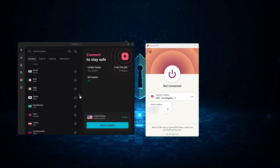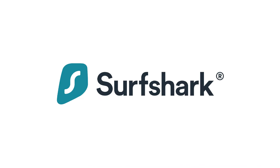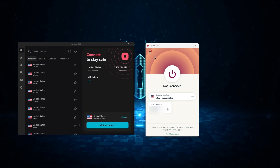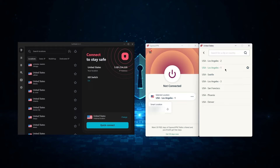Hey everybody, welcome back. Today we're going to be comparing two of the most popular VPN services on the market, which are Surfshark and ExpressVPN. We're going to take a deep dive into the features, pricing, and overall performance of both VPNs to help you make a more informed decision on which one is the right choice for you and your situation.